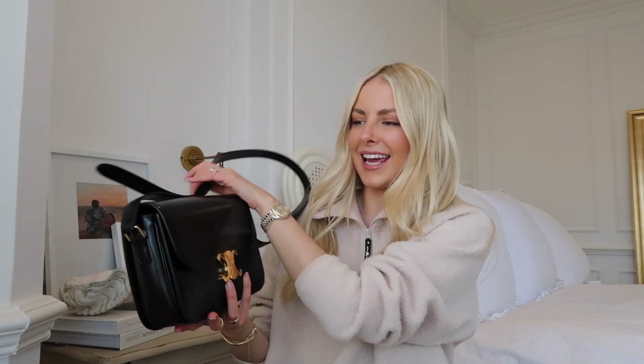The bag I'm going to be reviewing is the Celine Triumph bag — I hope I'm saying that right, it's probably more like 'Triumph' being French — anyway, that's the bag. I've had so many messages about it ever since I got it, which was about four to five months ago. I actually bought it in Copenhagen.